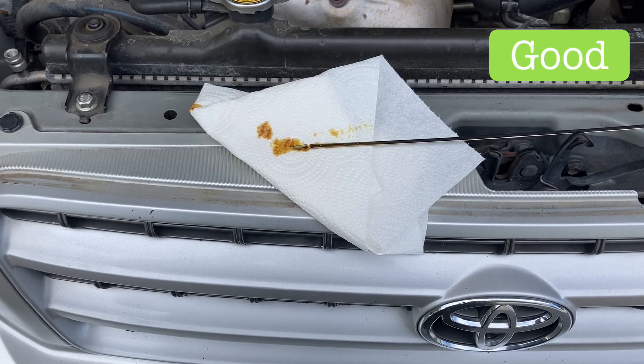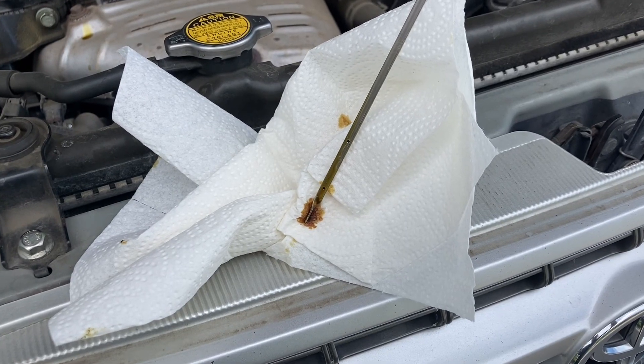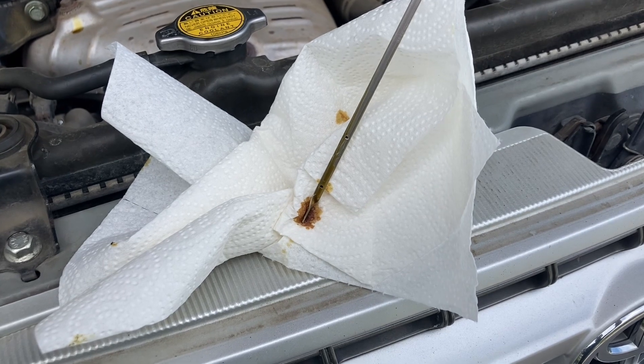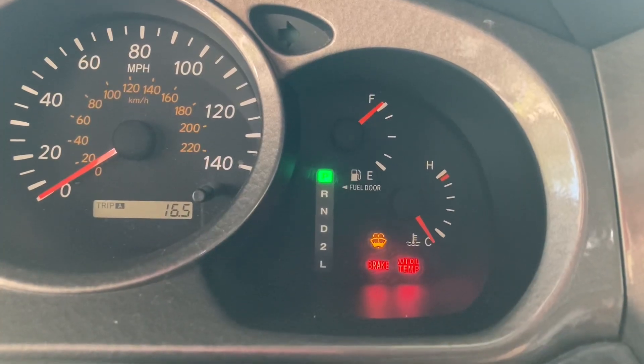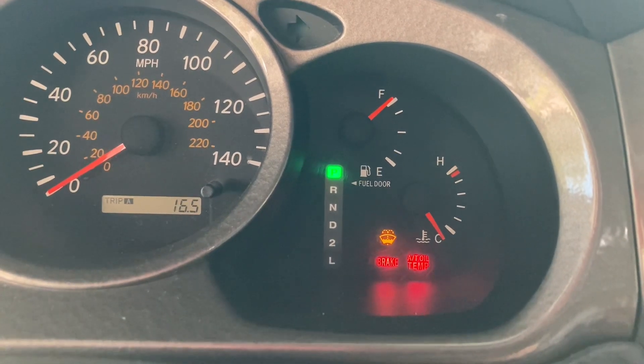My oil has about 2,000 miles on it — could stand to be topped off. I'll go ahead and do that before I leave. Obviously I'm not at operating temperature, but my smog shop is clear on the other side of town, so it will be.